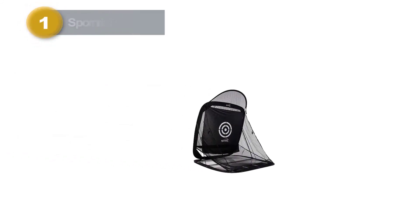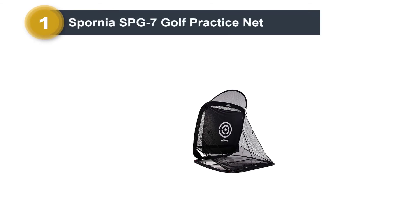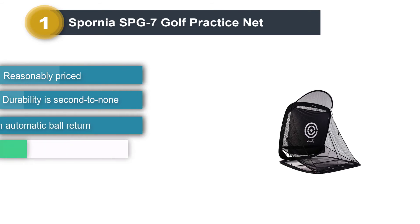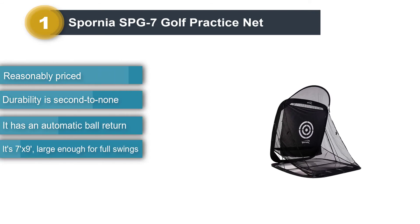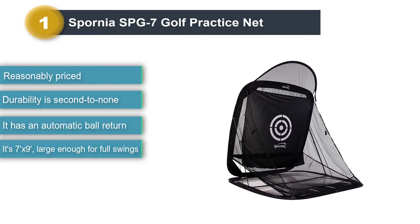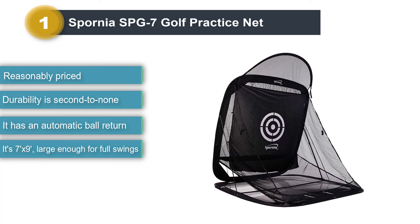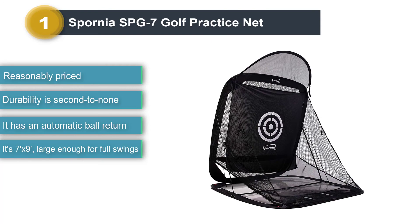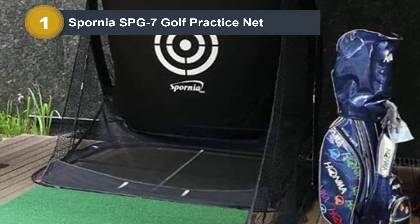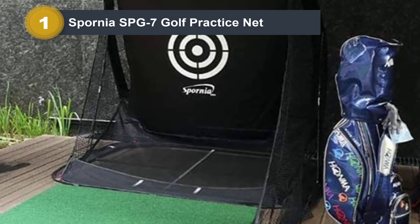Number 1: Spornia SPG7 Golf Practice Net. We will admit it — we love this golf practice net. We listed it as our best overall pick for several reasons, but let's dive into some of the notable features and some pros and cons about it. It is hard to argue with a 5-star rating on Amazon with 600 total reviews.